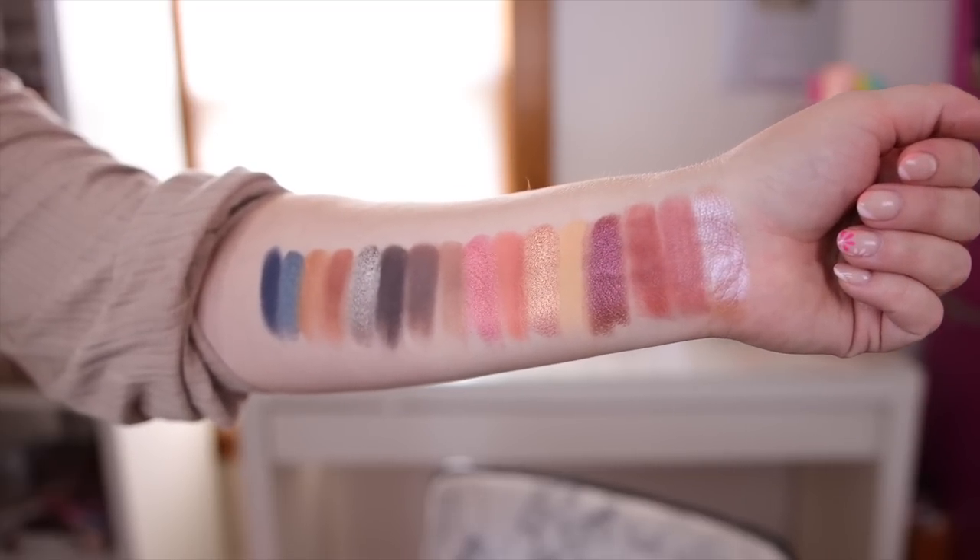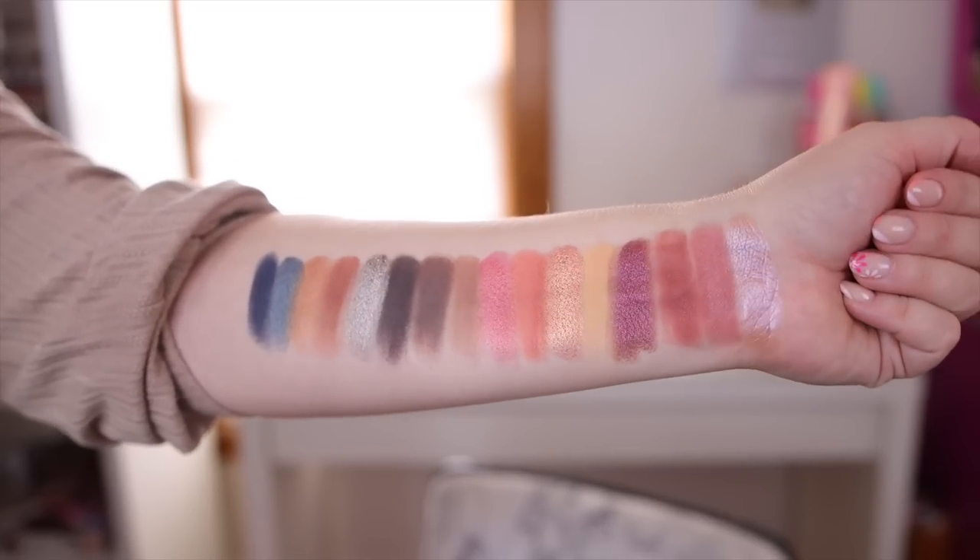And here is everything swatched — you can see the full color story together. This palette is going to retail for $60.